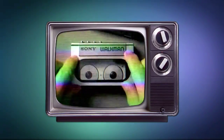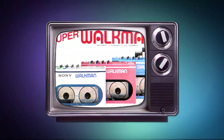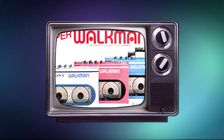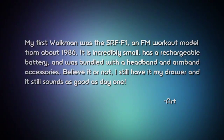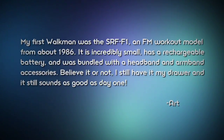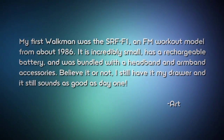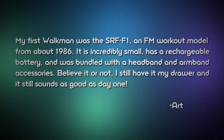We've come to an important part of the show — this is the part where we give away free stuff to Signal viewers. Two episodes ago, we did a piece on the history of the Walkman. Some of you wrote in to tell us about your very first Walkman experience. Art emailed us to say his first Walkman was the SRF F1, an FM workout model from about 1986 — incredibly small, with a rechargeable battery, bundled with a headband and armband accessories. He still has it in his drawer and it still sounds as good as day one.